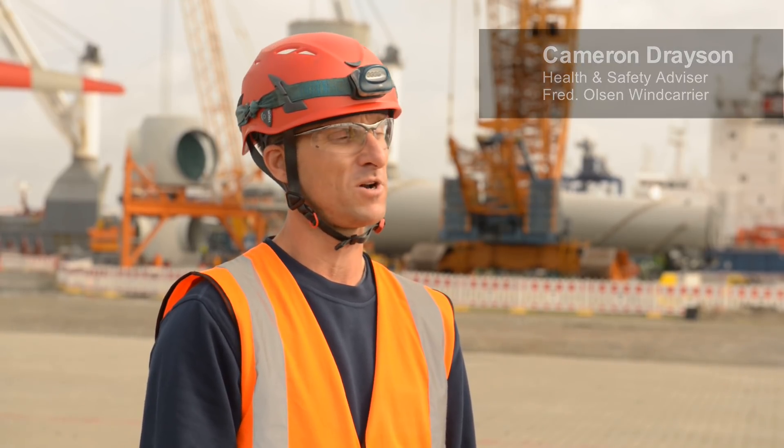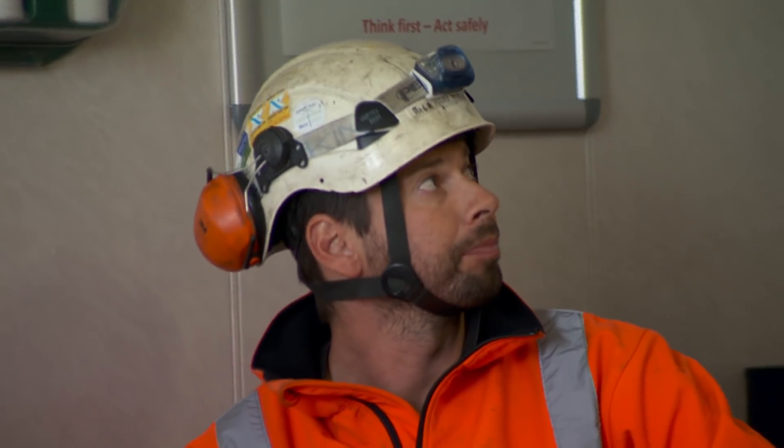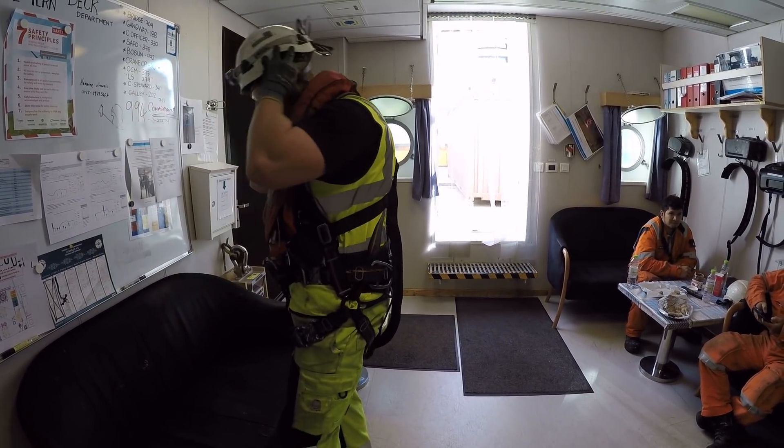Before we commence any operations we hold a toolbox talk, and in the toolbox talk we highlight any issues that are forthcoming and we discuss any harms and dangers that could be involved in the task, making sure that everybody is 100% aware of where the operation is going.